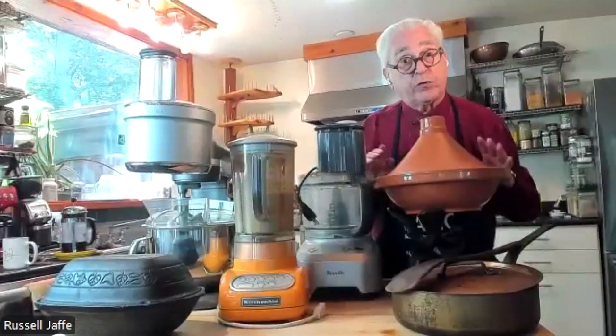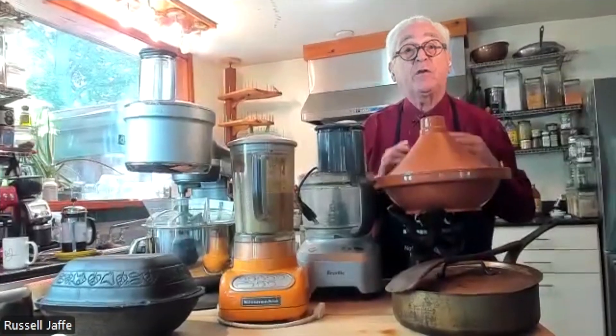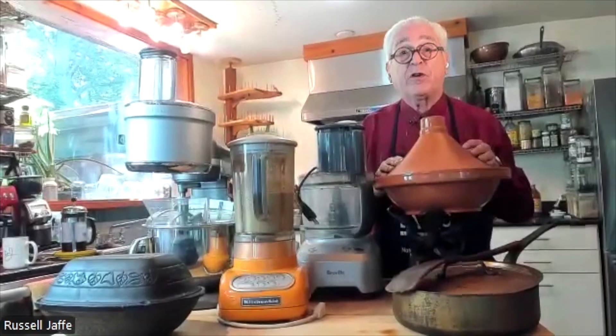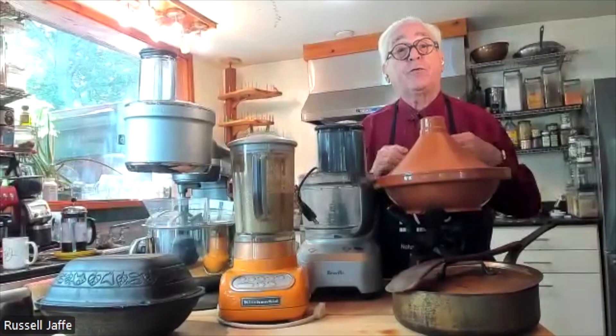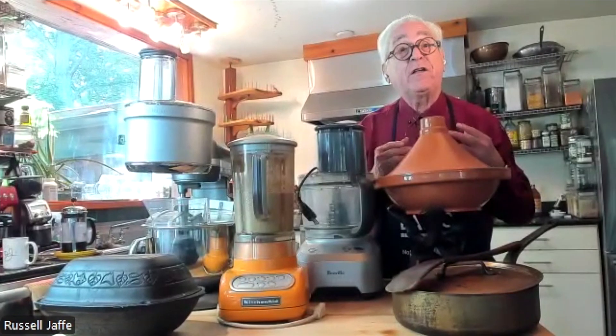You can use other devices if you choose, but these are the devices we recommend and use as part of Nature's Alkaline Way and Nature's Pharmacy. I'm Dr. J, wanting you to feel and function as well as I do by using kitchen tools that allow you to prepare appetizing, interesting food easily.